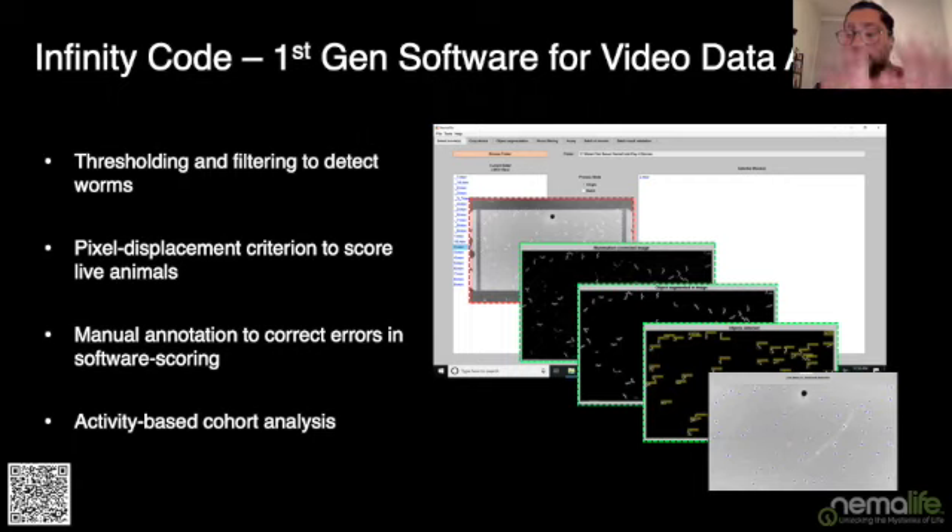Scoring death in Infinity Code is akin to what we do on plates — assessing whether worms respond to touch and can move. Infinity Code was designed to let you correct errors in automated worm detection and gave you activity-based measures showing the proportion of active animals per video, which you could compare across different ages of the chip.